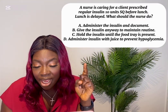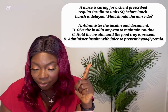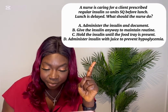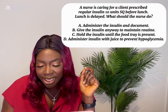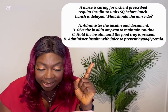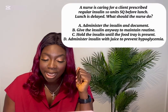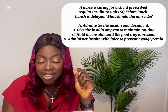The nurse is caring for a client prescribed regular insulin 10 units subcutaneously before lunch. Lunch is delayed. What should the nurse do? A) Administer the insulin and document. B) Give the insulin anyway to maintain routine. C) Hold the insulin until the food tray is present. D) Administer insulin reduced to prevent hypoglycemia. The correct answer is C — hold the insulin until the food tray is present.